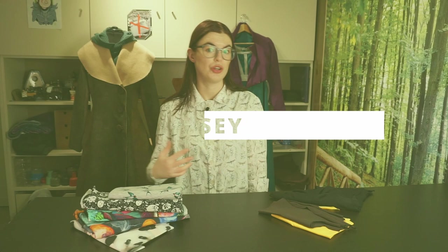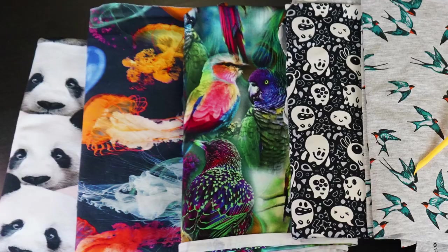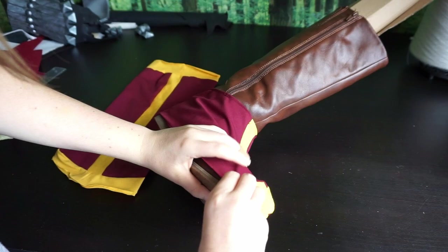Jersey is categorized more by construction than material — it's a stretchy fabric most often made with cotton but also polyester blends. You'll see it most often in t-shirts and modern clothing that goes over your head without buttons. In costuming, jersey is perfect for tight modern-day LARP clothing and cosplay. I used brown jersey to make gloves for a cosplay — just lay it on the table, draw around your hand, sew that line, and you have your glove. Jersey is also great for shoe covers because it stretches and snaps into place.